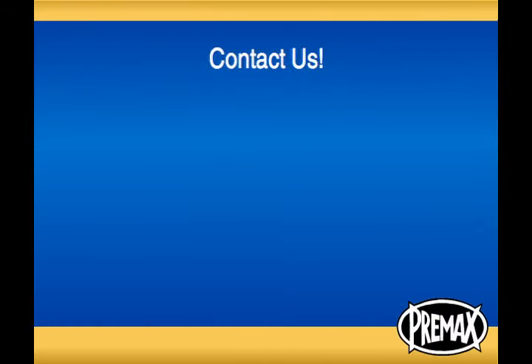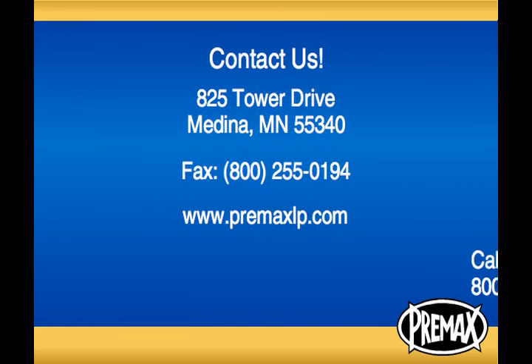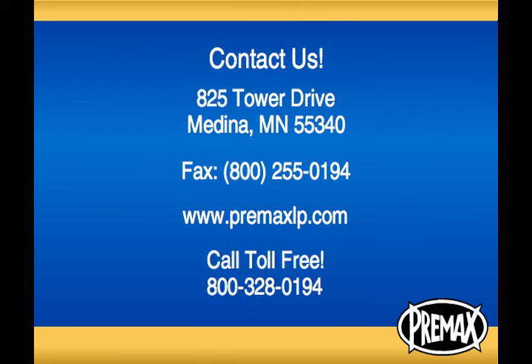Thanks for listening. If you would like a catalog or samples of any Pre-Max products, please call toll-free at 800-328-0194.